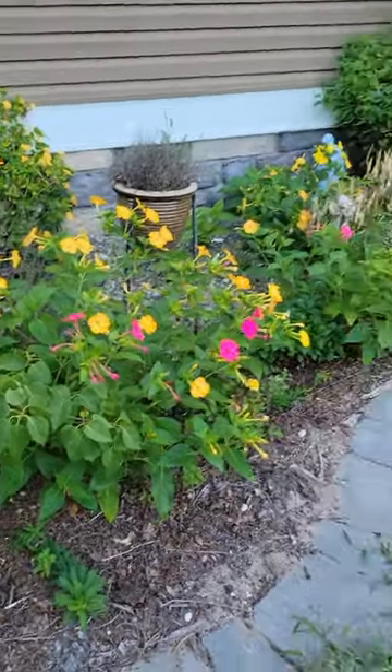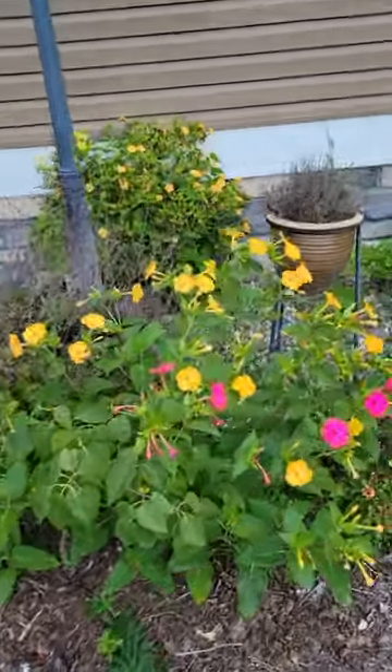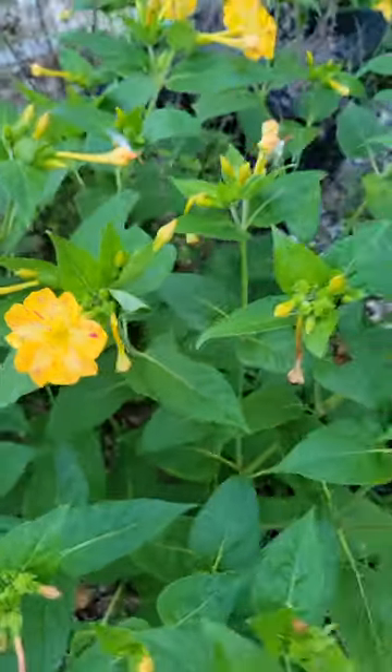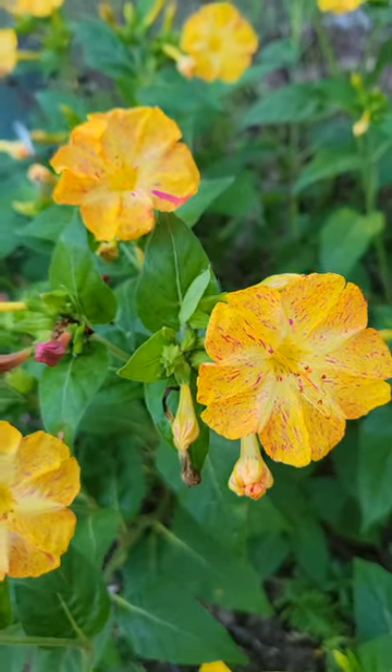When I first planted them, the first seeds came up very pink, and now there are just a few pink flowers. There are splashes of pink on the yellow, but they've really transformed to be mostly yellow flowers. Aren't they pretty?